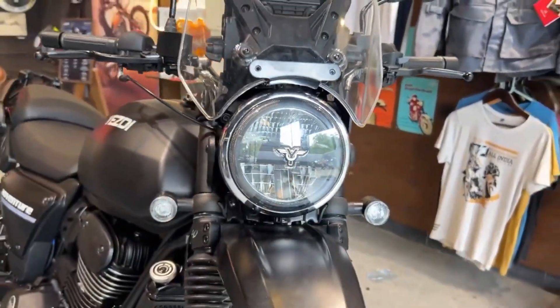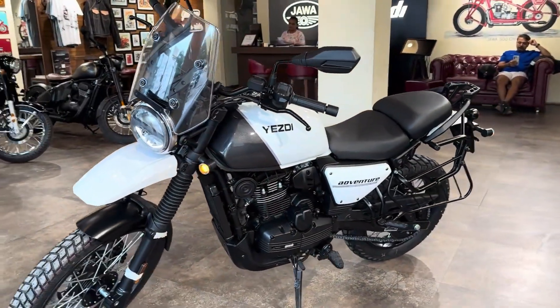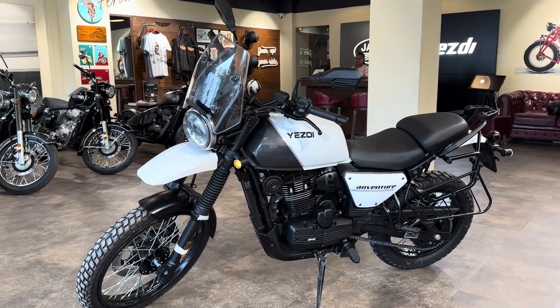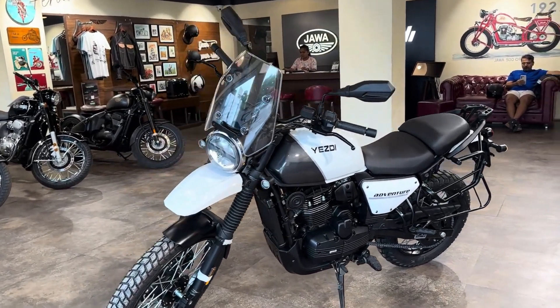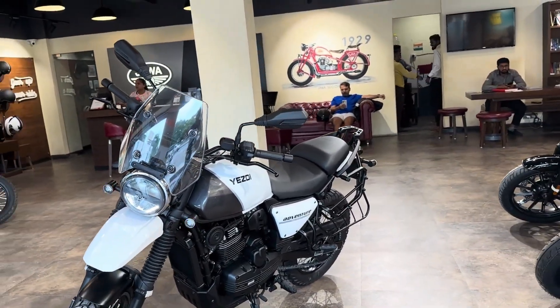The updated Yezdi Adventure 350 has a lot of new mechanical and cosmetic updates compared to the outgoing model. When Yezdi launched this bike a couple of years ago, the motorcycle looked like a carbon copy of the Royal Enfield Himalayan 411. Now times have changed, and the RE Himalayan has moved on to the 450 model.